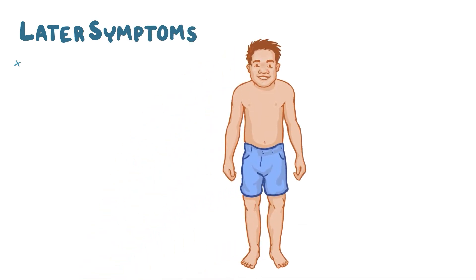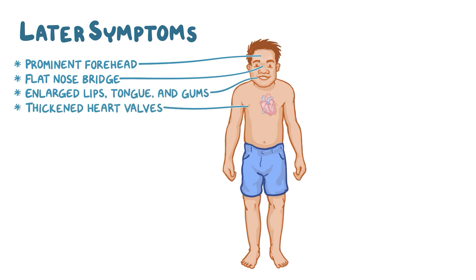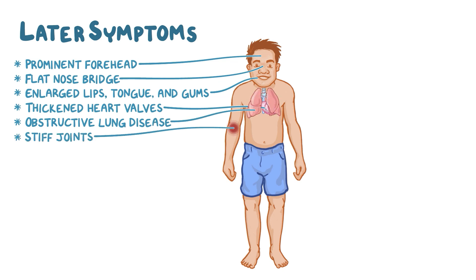Later symptoms include a prominent forehead, a flat nose bridge, enlarged lips, tongue, and gums, thickened heart valves, obstructive lung disease, stiff joints, and short stature due to disrupted bone growth.